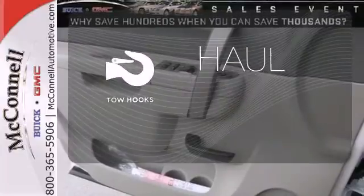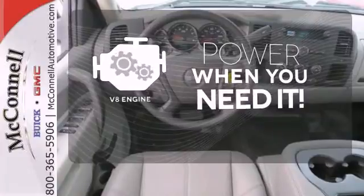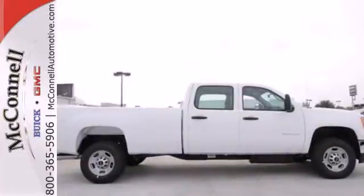No job is too tough when you have tow hooks. Have fun behind the wheel with a V8 under the hood. Put this hard working truck to work for you today.